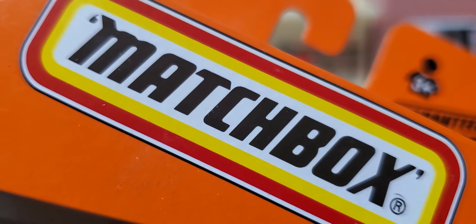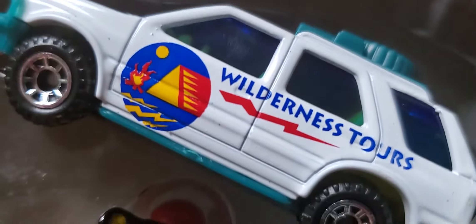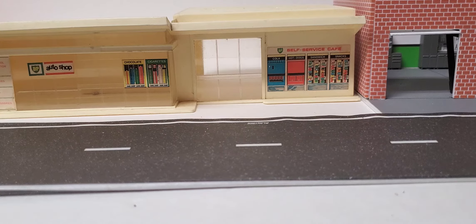Hey everybody, welcome back to the channel. Paul Wooten again, another Matchbox five pack. I picked these up at a show recently for four dollars a piece. This is the Wilderness Road Trip five pack and we're going to get into this one — I kind of cheated on the box a little bit, just like I did the last one, and we're going to see what we got.